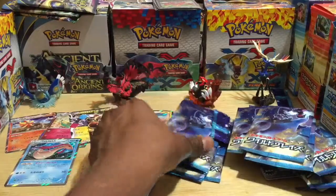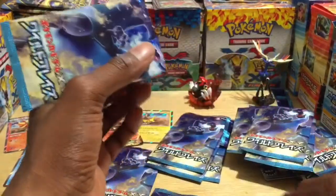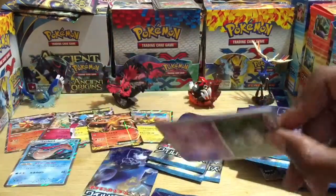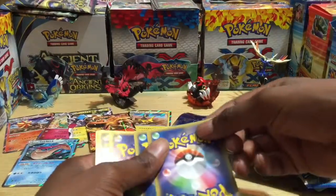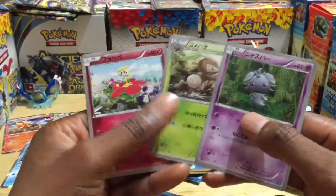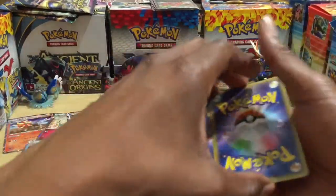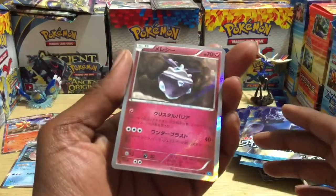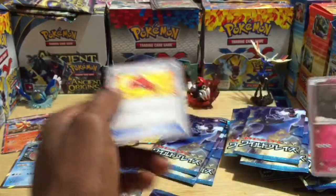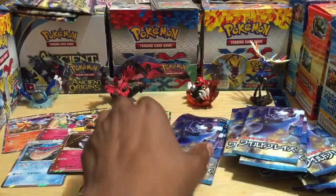We got a Charizard EX — it's about time! Pack seventeen: I forget the names of these three Pokemon but I just want Charizards and EXes. It's a Carbink rare reverse holographic and another trainer card — more money. Pack eighteen — we're near the finish line.